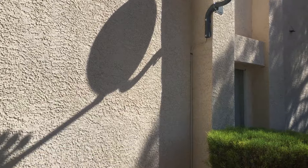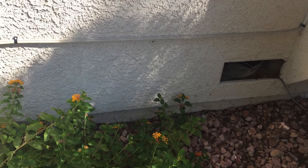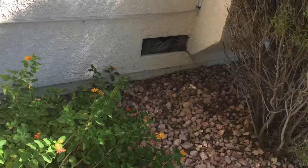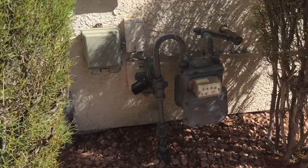We have a satellite dish on here. We also have a broken — I don't know what you call those, rack gates? They just want to get that fixed. It's locked, so I'd like to get it removed.